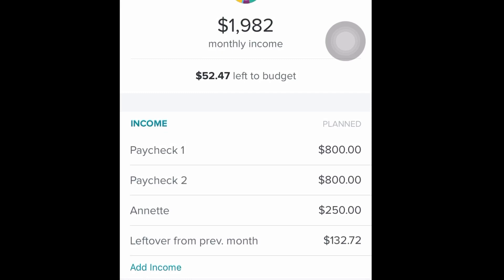For my two paychecks for the month of December, I'm lowballing them because I get paid every two weeks. And with the holidays and stuff, I'm not exactly sure what my pay is going to be. So I'm making sure that I have a bit of a cushion in there. Hopefully they're not lower than that — that would really suck.